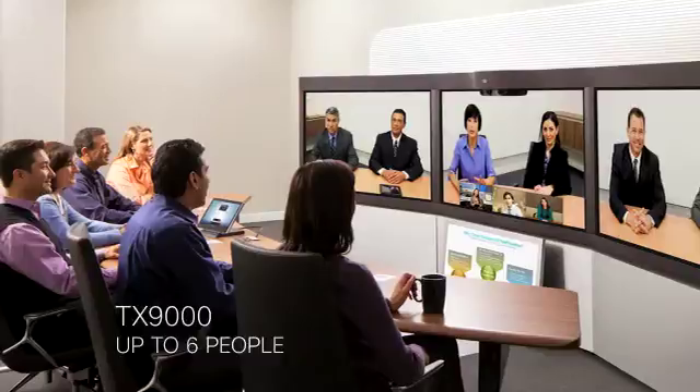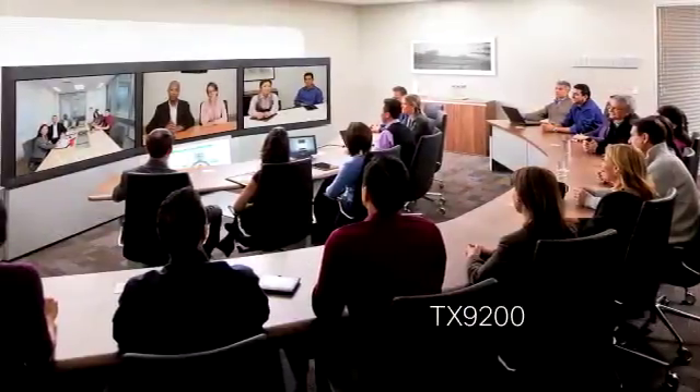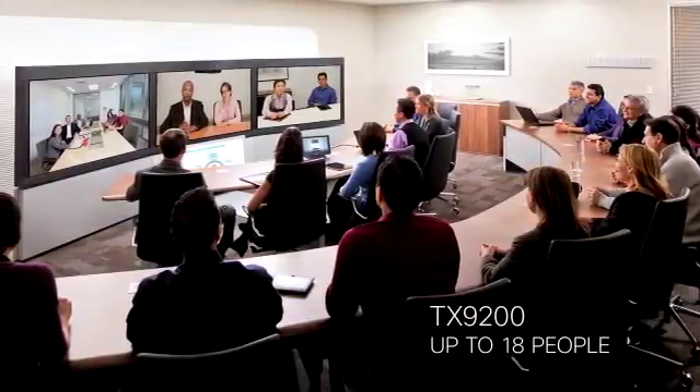The TX9000 Series features two products: the one-row TX9000 system, which seats up to six people, and the two-row TX9200 system, which seats up to 18 people.